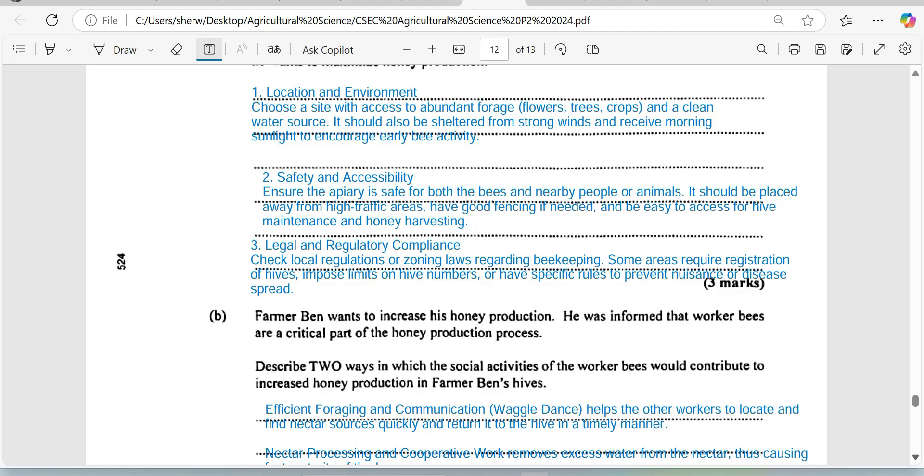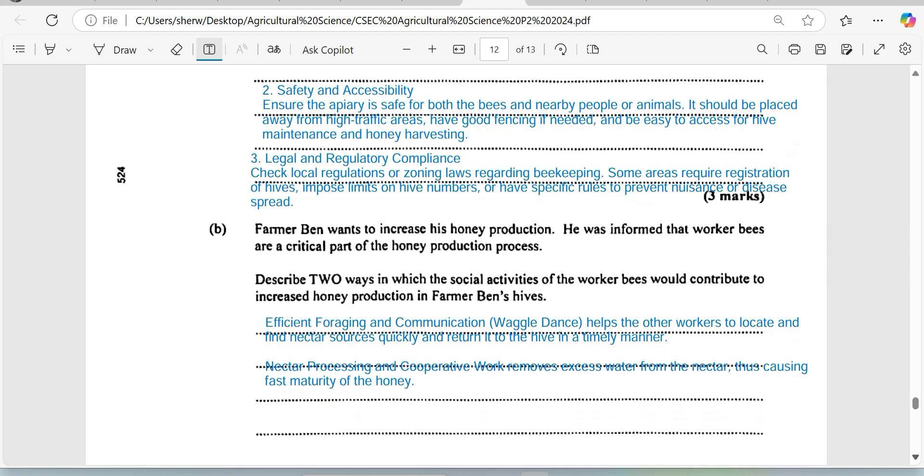We are required to describe two ways in which the social activities of a worker bee contribute to increased honey production on the farm. One social activity of the worker bee is to forage — to go out and get food. In going out to get food, these bees perform what we call a waggle dance, shaking the abdomen, to communicate where the food can be found. This communication and the ability to forage allow the bees to collect as much nectar as is available based on the size of the hive.